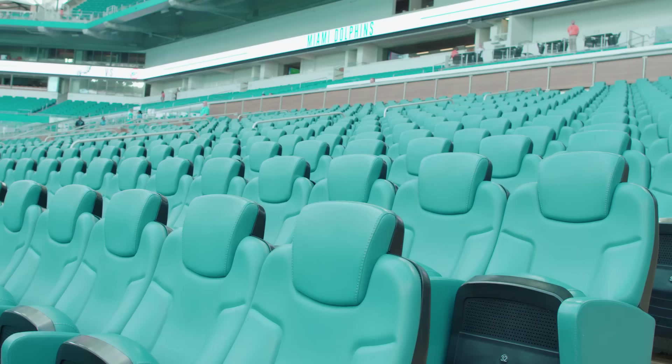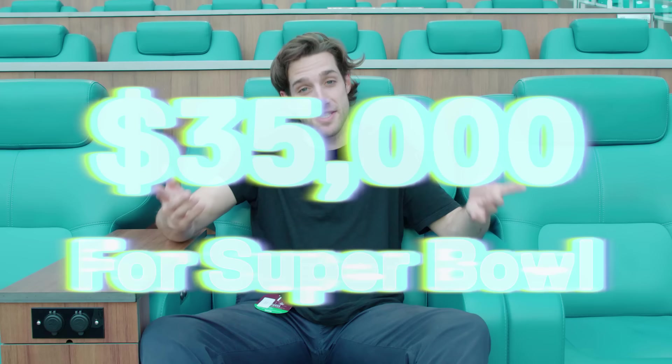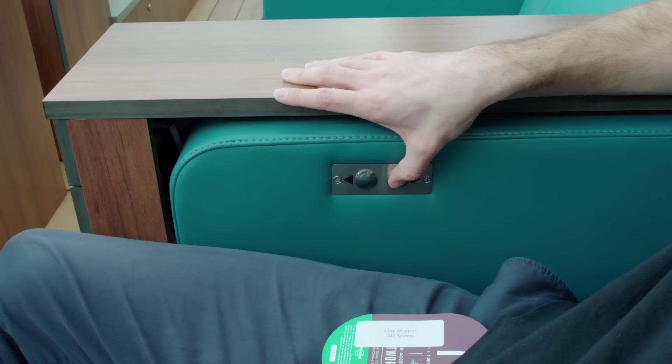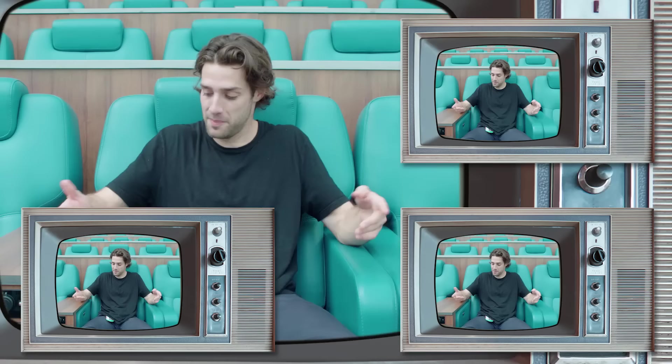Now we are inside the Hard Rock Stadium. We are seated in the 72 Club in the living room box. This seat, if you want to buy it for the Dolphins regular season, is $17,000 for the season — or if you want to buy it once for the Super Bowl, it's $35,000. It's meant to simulate a living room; it's like a plush Lazy Boy. There's a TV right here — you can watch this game, or any other game, which would also be a weird thing to do since you're at a game.